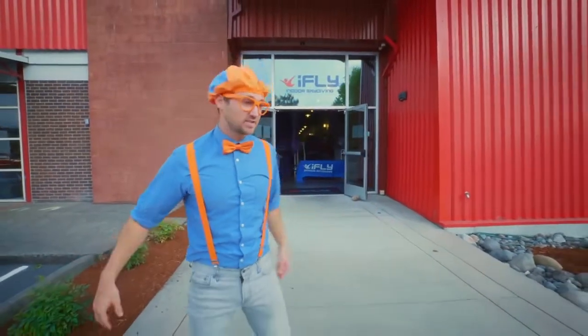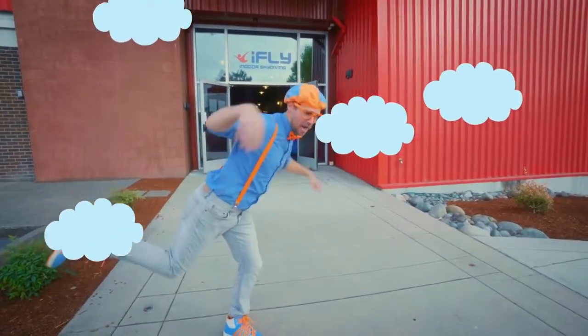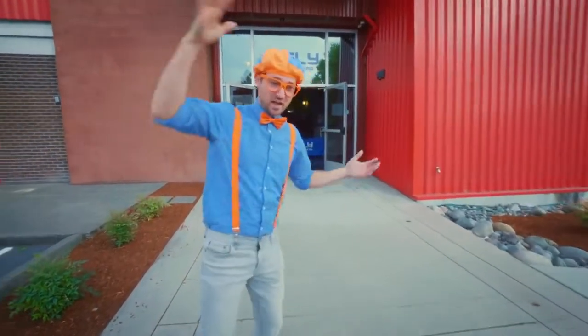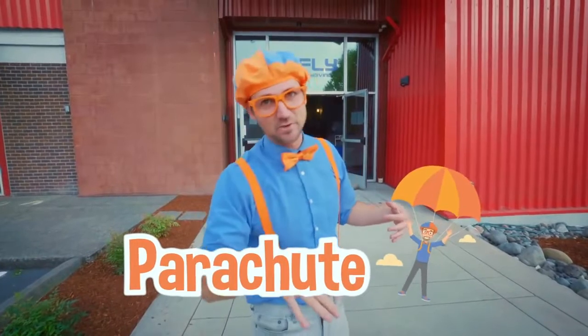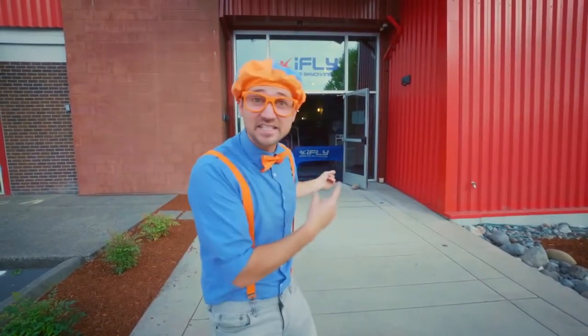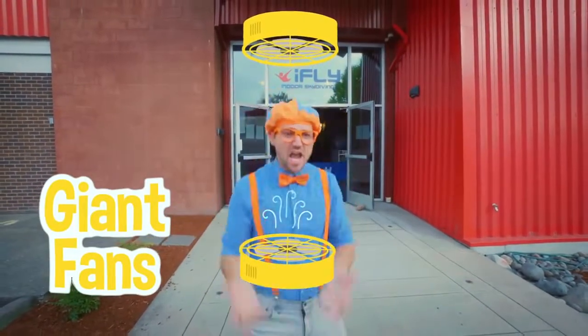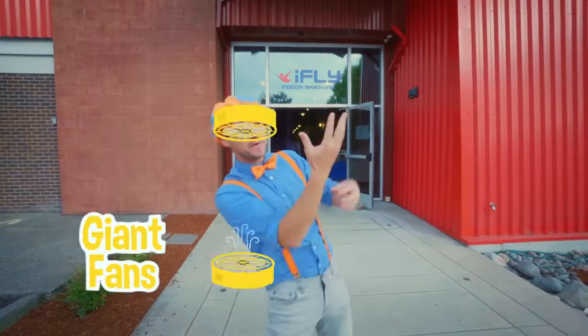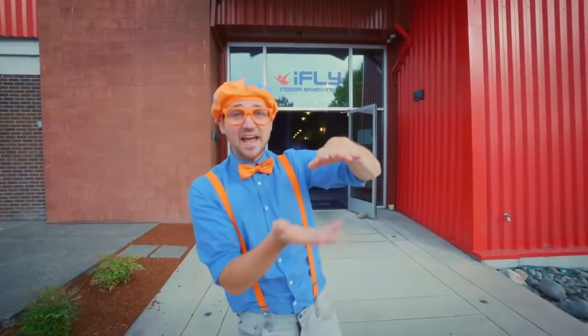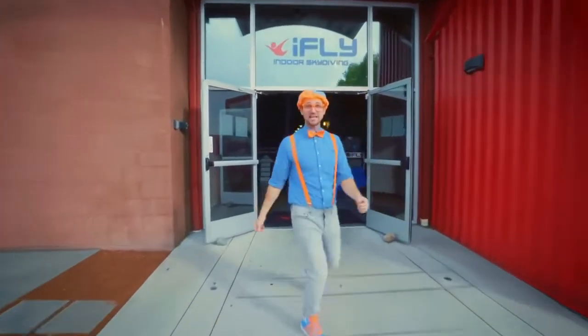Normal skydiving is when you jump out of a plane — whoa, I'm so scared! And then you pull out your parachute and go to the ground. But today we get to skydive inside. Yeah, there's some giant fans that push air and pull air up, and then you're right here and you're flying! Yeah, I am so excited. Let's go!